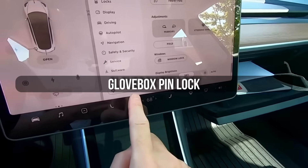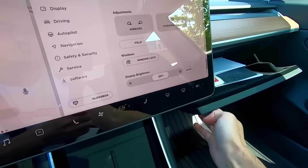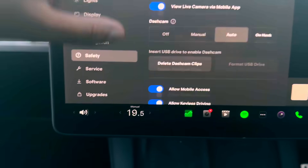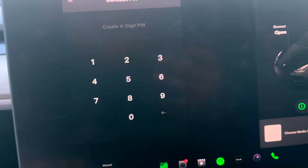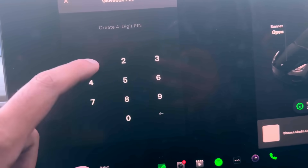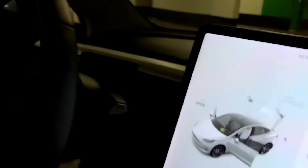And since we mentioned the glove box — did you know you can lock it with a pin code? Go into your safety settings, turn on glove box pin, and suddenly you have a secure compartment that nobody can access without your code. Most of our clients set it up and then completely forget they even have it, but it's perfect for storing valuables when you're using valet mode or leaving your car with someone else.